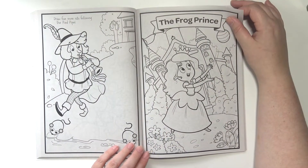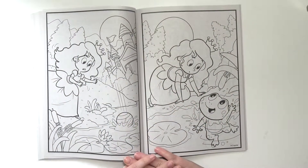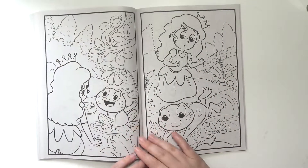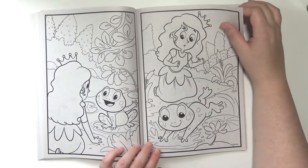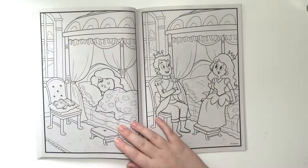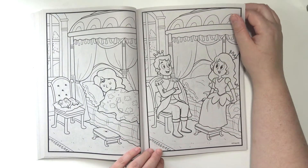The Frog Prince. And there's the little frog. He's eating her food. He's gonna take a nap. And now he's a prince.